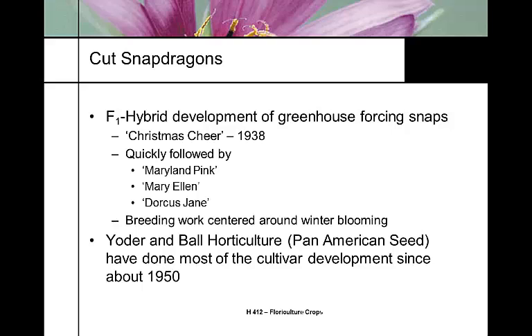Yoder Brothers picked up snapdragon breeding in the 1950s. Now almost all snapdragon breeding is done by Ball Horticulture under their subsidiary company Pan-American Seed Company, which was started by a couple of gentlemen, one of them being Bob Holly.